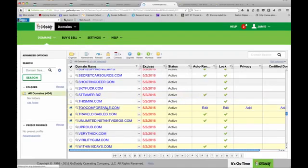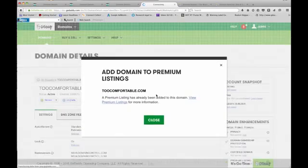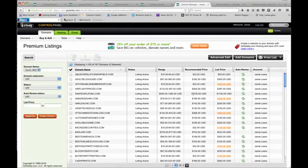Now I'm going to show you how to edit prices based on their appraisals, because GoDaddy has recommended amounts. You can see here: premium listing listed for $150. Click 'Manage' or 'View Premium Listings.' For example, the recommended price for this one was $1,100, so I made the list price $1,100. You click on it and go up to 'Edit.'